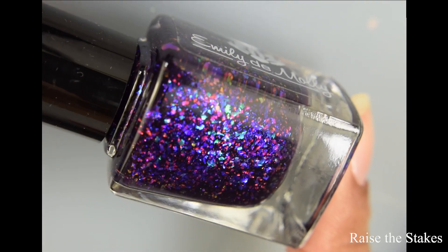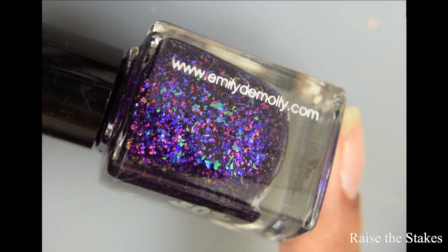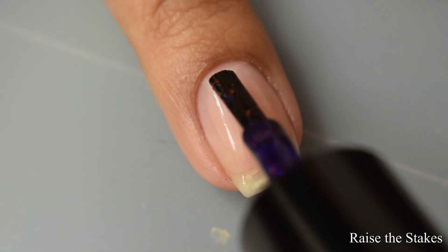Next is Raise the Stakes. This is a dark blurple jelly base with assorted iridescent flakes in blue, red, and green. Price on this will be $10 US or $12 Australian.